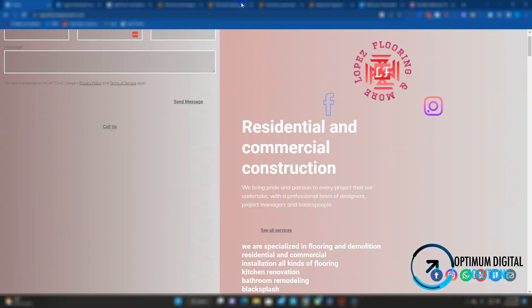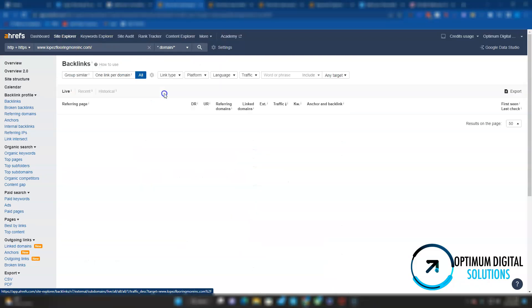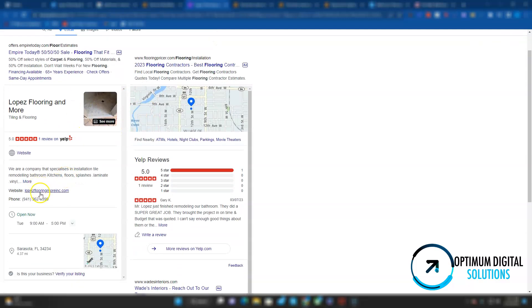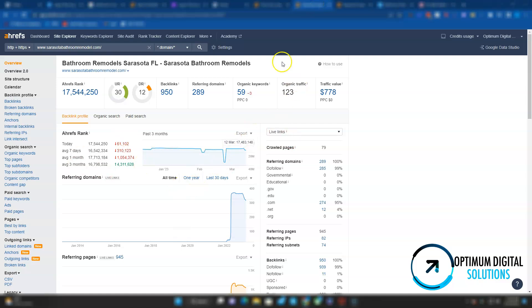So when it comes to ranking on Google, content is king, but it is not the only influential factor. Next is backlinks. Right now it shows that you only have one backlink, coming from localyahoo.com. The way a backlink works is wherever the link is located, that website transfers its power over to you. I want to do a quick overview of one of your competitors — Sarasota Bathroom Remodels has a URL rating of 30, domain rating of 12, and they have 950 backlinks coming from 289 referring domains, and they're currently being found for 59 organic keywords. In order to beat them, it's not necessary to have more backlinks — we want higher quality backlinks. It's quality over quantity.